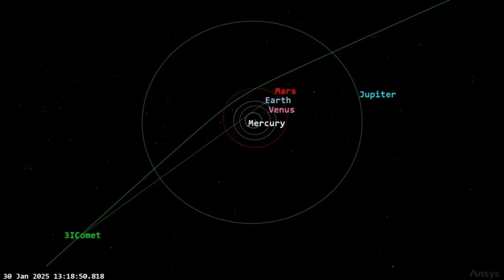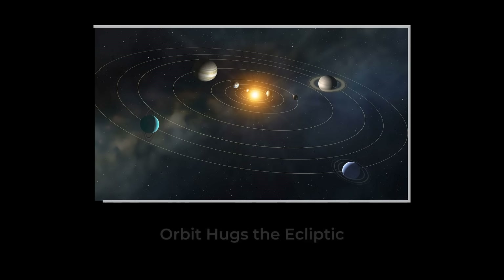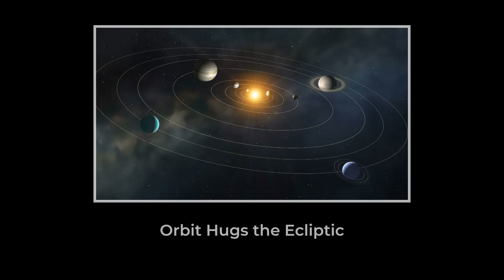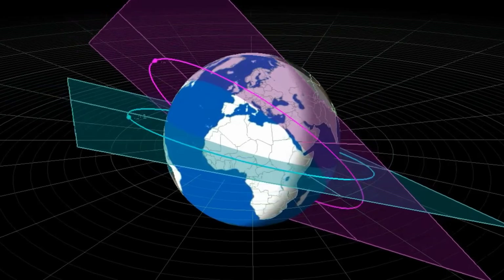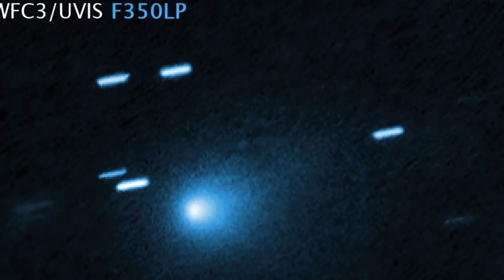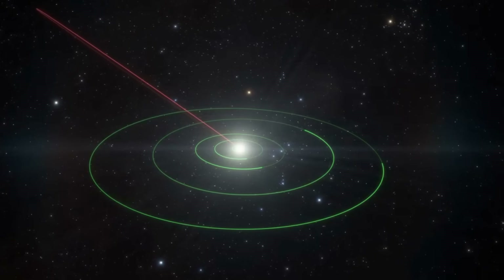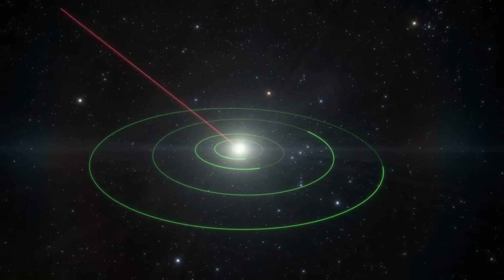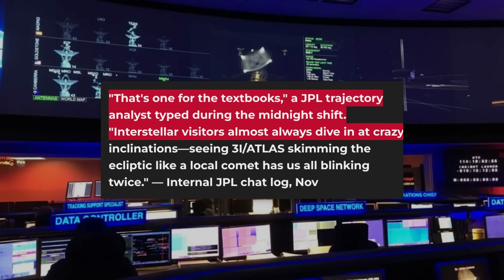The puzzle deepens when the orbit is plotted. 3i Atlas moves on a retrograde path, meaning it travels against the flow of the planets. Yet its trajectory hugs the ecliptic, the thin disk where most solar system bodies travel. According to the JPL late 2025 solution, the inclination sits near 60 degrees — steep, but not outlandishly so. What stands out is the combination: an interstellar comet, retrograde, and skimming close to the solar system's main plane. Orbit modelers at NASA and the Minor Planet Center flag this as rare. Internal comments from the JPL team called the path "one for the textbooks," noting that most interstellar objects come in at wilder angles.